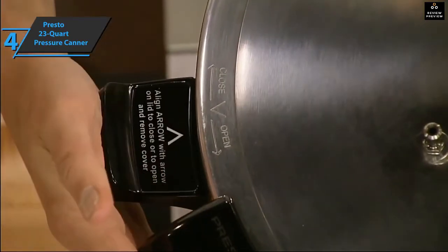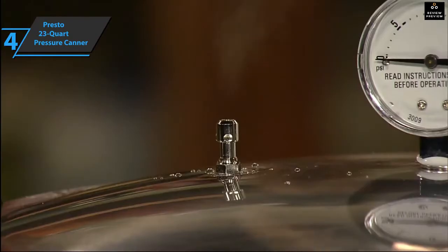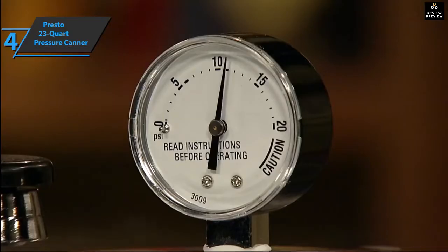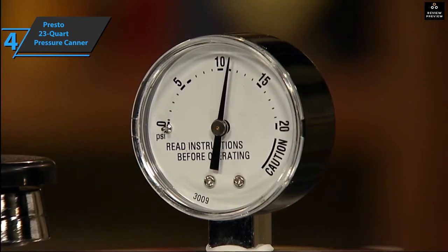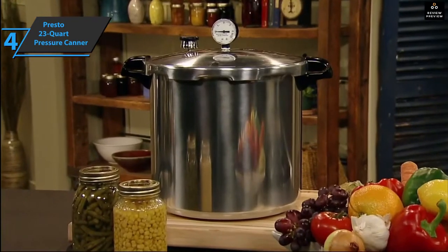The large cooking space and additional features allow you to cook for a bigger crowd when needed, feeding your guests in the shortest possible time. Finally, the device comes with a booklet containing over 50 recipes so you can enjoy the cooking process and try new things.